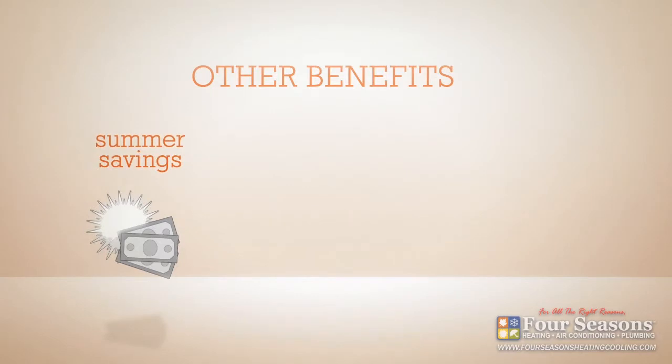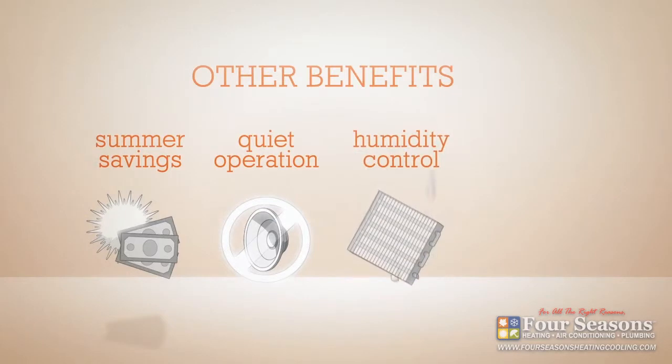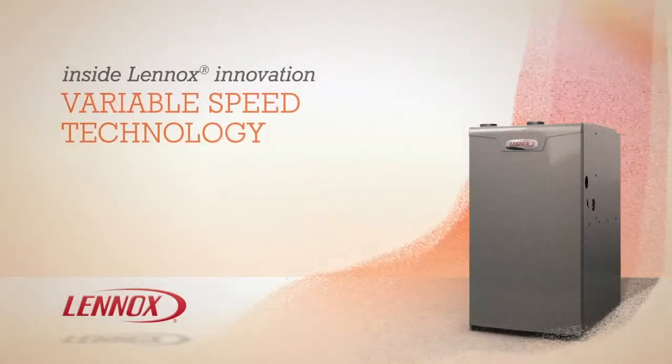Lennox variable speed technology also provides extremely low noise levels, improved air circulation for better humidity control, and more thorough air filtration for improved indoor air quality.